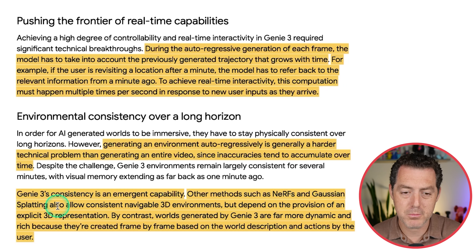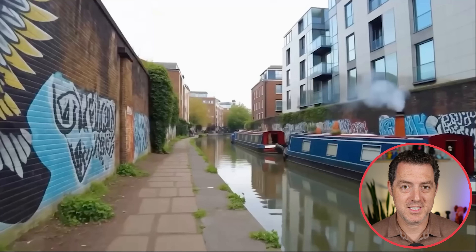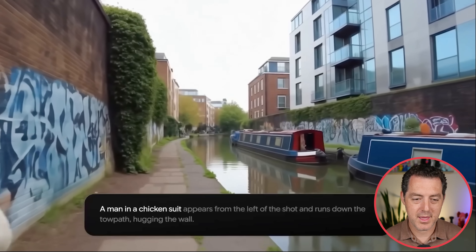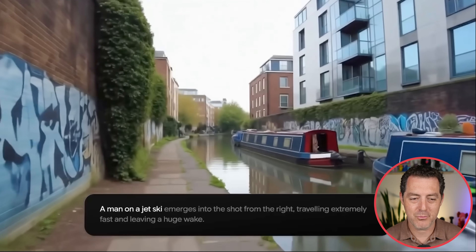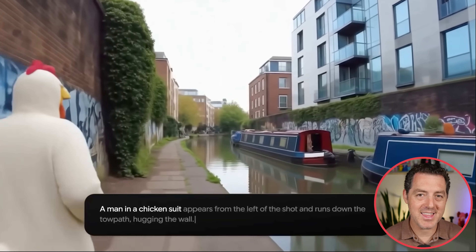Google also compares Genie 3 against NeRFs and Gaussian splatting, noting that although those allow for consistent and controllable 3D environments, they depend on explicit 3D representation. By contrast, worlds generated by Genie 3 are far more dynamic and rich because they're created frame-by-frame based on the world description and actions by the user. Not only that, you can prompt it while it's going — so if you're walking down the street and want it to start raining, you simply say 'make it start raining.' These are called prompt events. For example: walking down canals and prompting 'a man in a chicken suit appears from the left side,' then 'a man on a jet ski emerges,' then 'a crimson dragon' — you can literally add anything to the scene in real time.